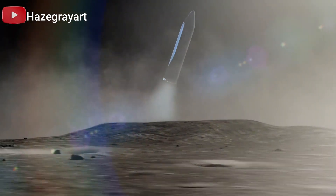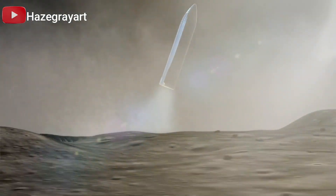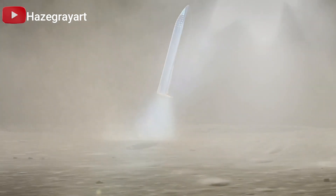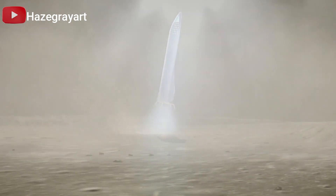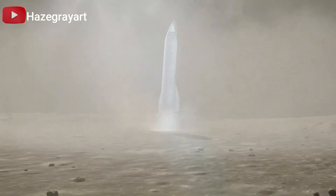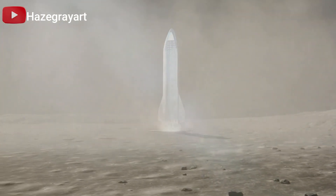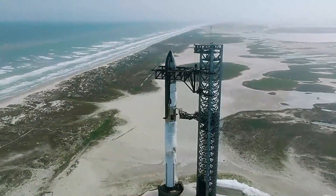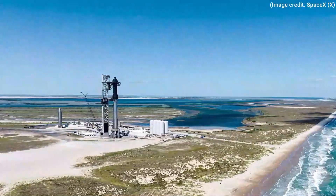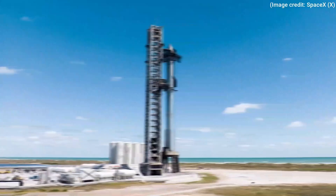Finally, if these renderings indeed represent SpaceX's current vision, the thrusters have been repositioned into multiple pods distributed around the lander. Placing the landing thrusters higher up serves to minimize the disturbance they create on the lunar surface during landing, preventing large rocks from being flung about. Although the authenticity of these renderings remains uncertain, they match SpaceX's typical style and quality. The rendering of the Starship HLS on the lunar surface even features the same ground features and background as the original design.